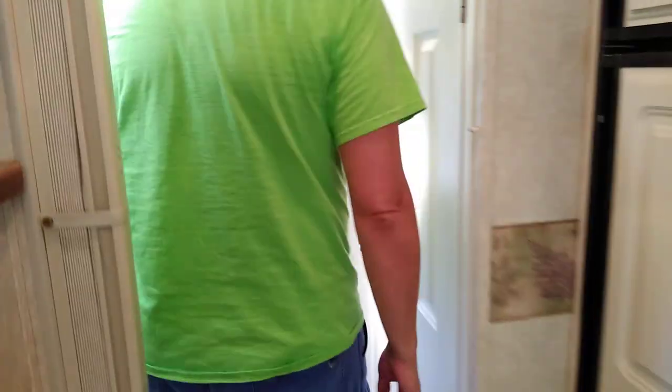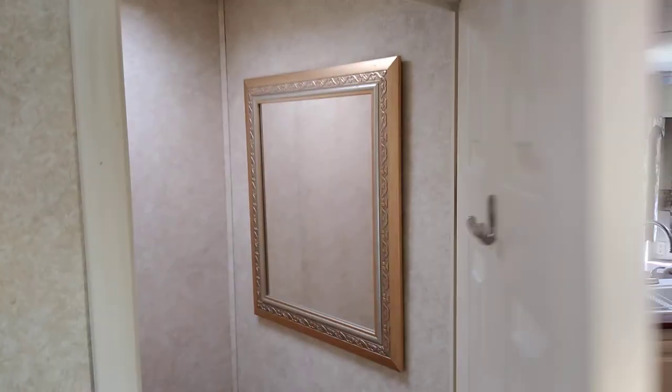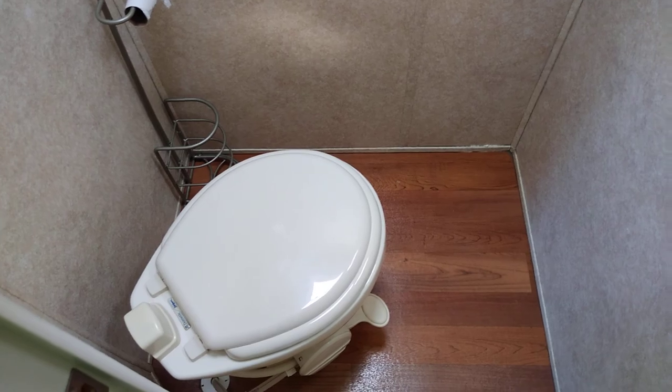Moving to the back, we have the master suite here. Let me first show you the commode. Nice, solid, real door — so you've got some privacy there. There's an electric fan inside that's been replaced within the last probably two years. That's pretty new. Everything functions really well with the commode — all systems go there.